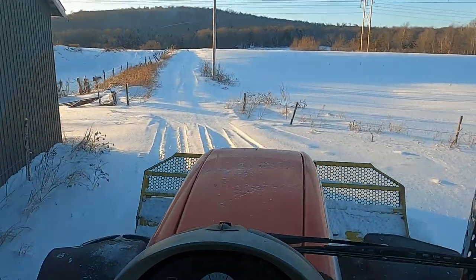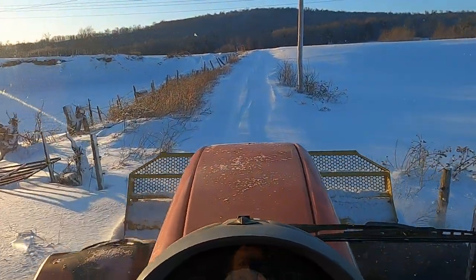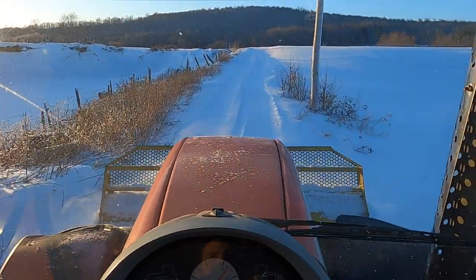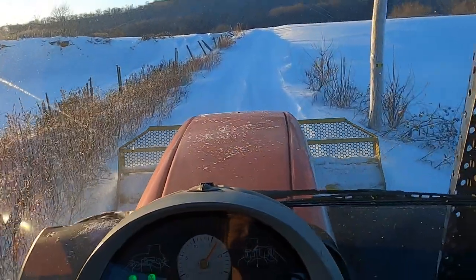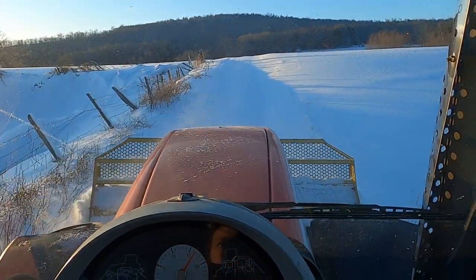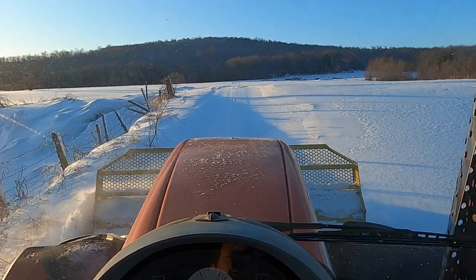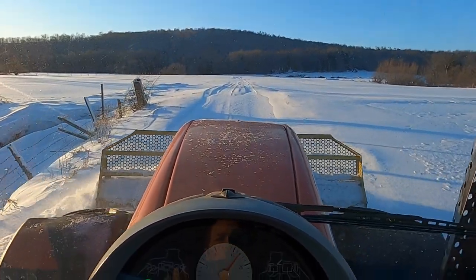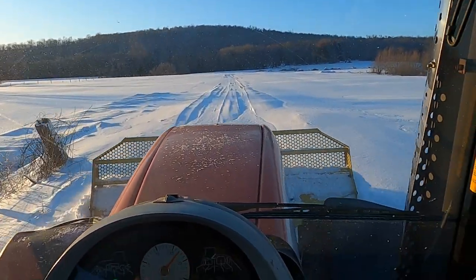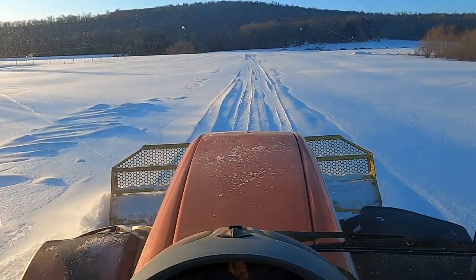Got to plow all the way up to the woods. You might ask why I'm not angling it — well, when I angle it, it makes it less wide. So as long as I don't have to, I try not to because it keeps our roads wider. Kind of just in the moment on what to do. And this stuff is really nice powder and it's just blowing right out the way.